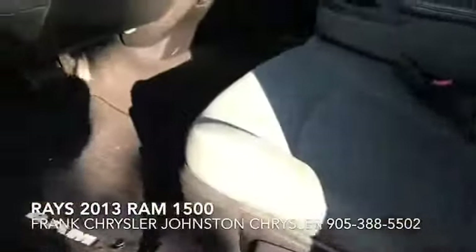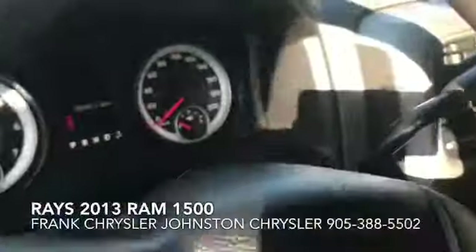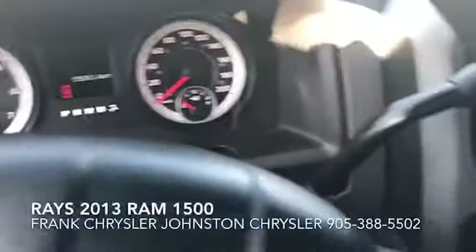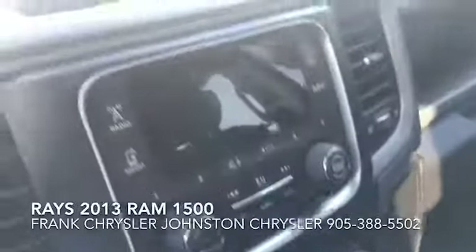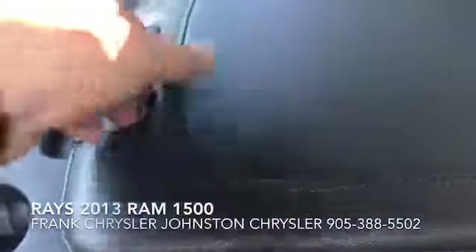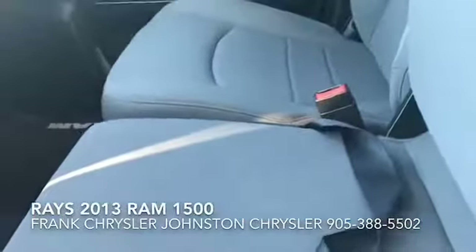So we'll just hop in here and show you. It's got 55,000 kilometers, which is really, really good for this year of vehicle. It's got your center console here, storage. You can even put up to six people inside here.